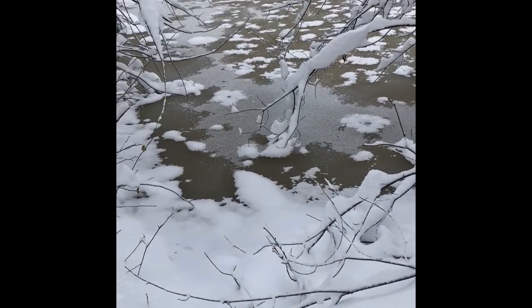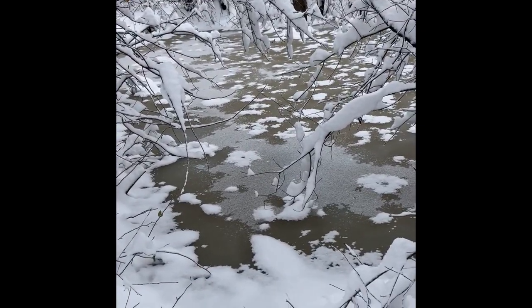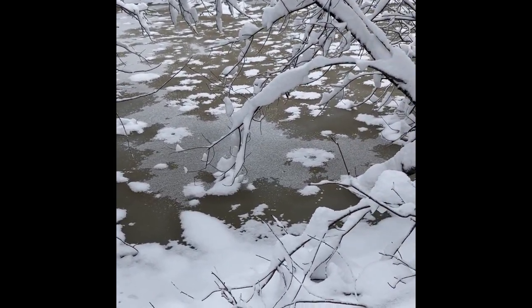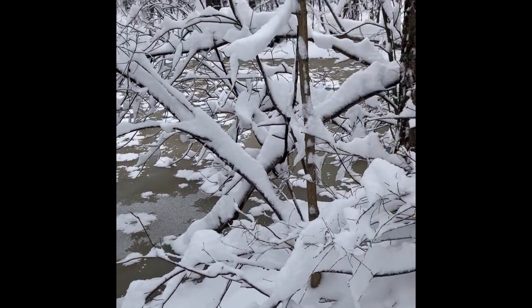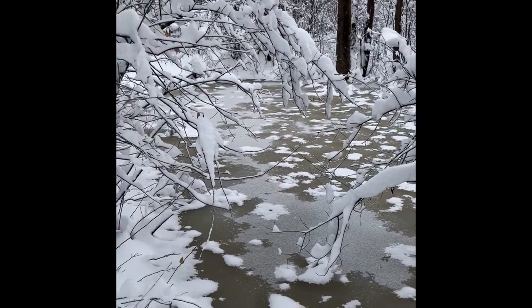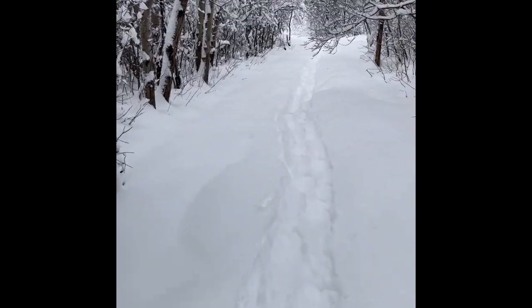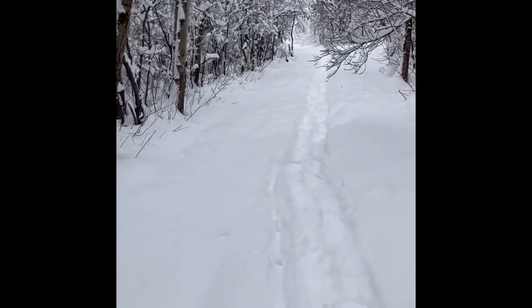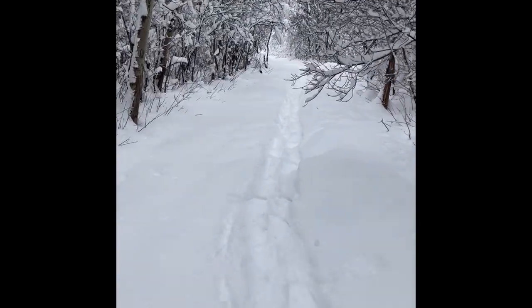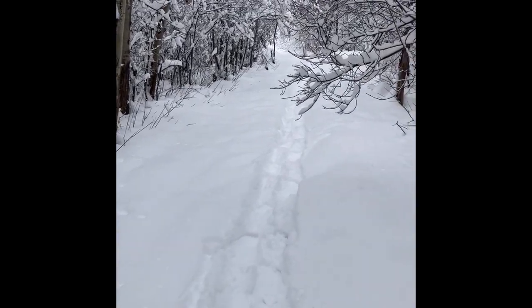Here's the pond — it looks like it has a slushy top to it. Sometimes it's nice just to be with the silence and hear the occasional crunch of the snowshoe.